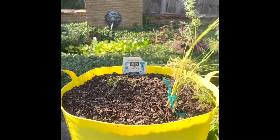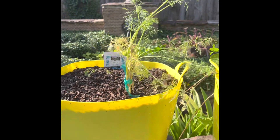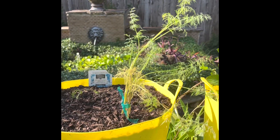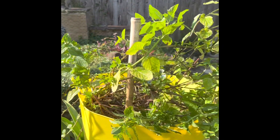Right along, family, we have the German Chamomile. Check it out — it's doing well, yeah, she's hanging in there. Right along, family, we have that headache reliever.